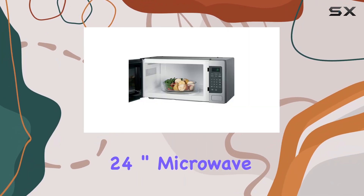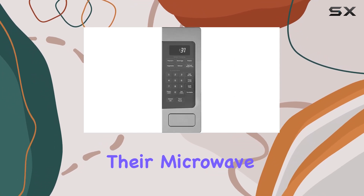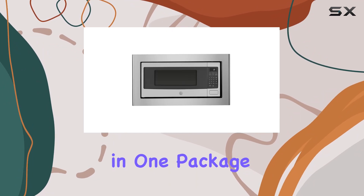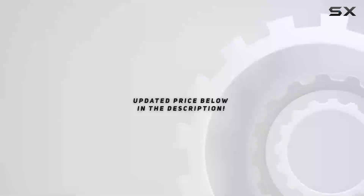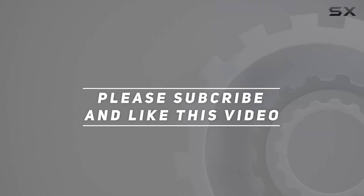The GE Profile PM31DFBB 24-inch microwave oven is a solid choice for anyone looking to upgrade their microwave. It combines style, efficiency, and practicality in one package, making it a worthwhile investment for busy kitchens. Check out the video description for the updated price, and thank you for watching.